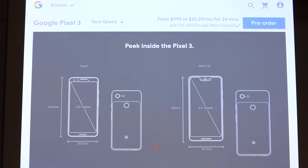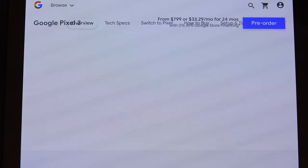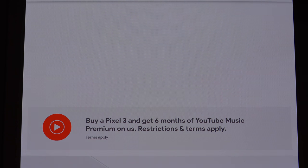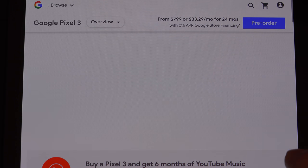Don't get me wrong — the software experience I saw from the keynote looks fantastic. But it's the exact same software, 95% of which you will get with two phones that are one and two years older: the Pixel XL and XL2.